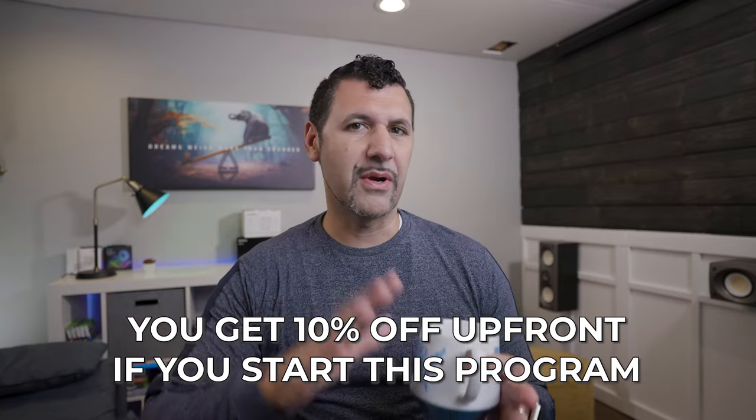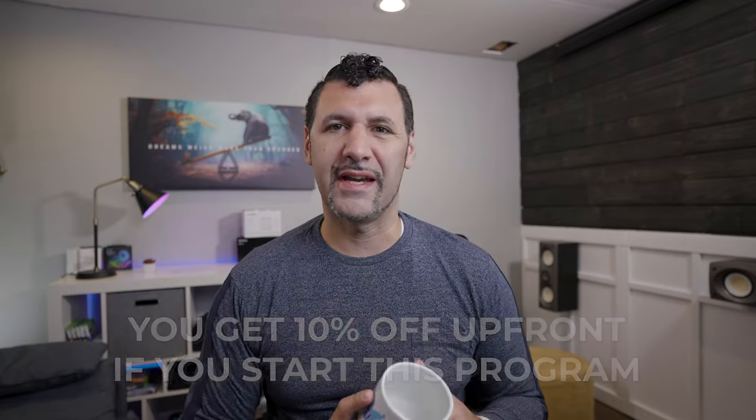The most appealing piece is if you start with this program, you get 10% off up front in most states. There are like two or three states where I believe you get 5%. But it's a really cool program — I love the fact that they, no matter what, give you a discount. That's amazing.